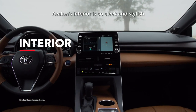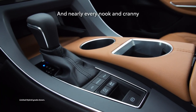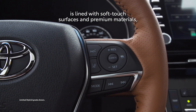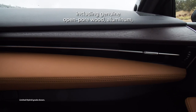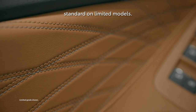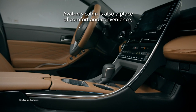Avalon's interior is so sleek and stylish, it's practically a concept car. Nearly every nook and cranny is lined with soft-touch surfaces and premium materials, including genuine open-pore wood, aluminum, and even premium quilted leather trim standard on Limited models. Avalon's cabin is also a place of comfort and convenience.